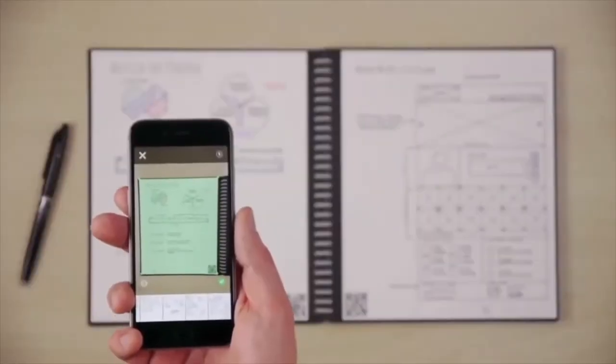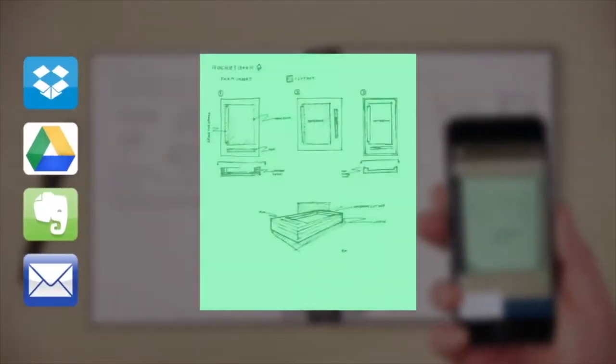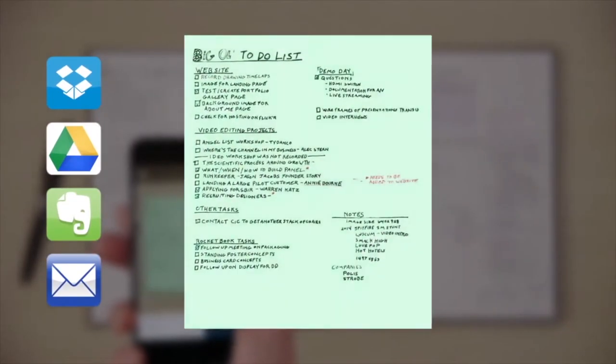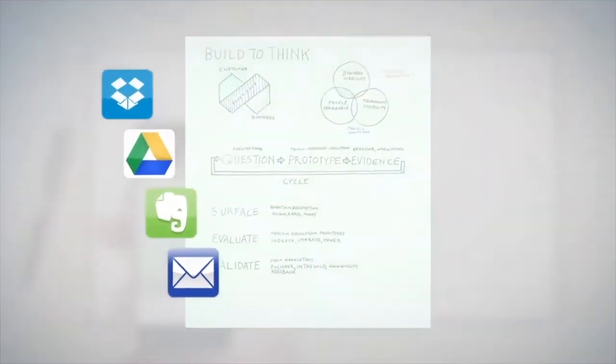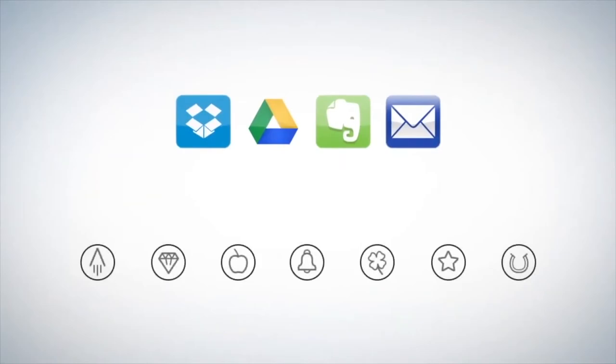There are also a bunch of icons at the bottom of each page, each connecting to a different online platform such as Dropbox, Evernote, or Google Docs. Simply check the one you'd like to use and the app will upload your notes to that specific platform automatically, with no further input required.